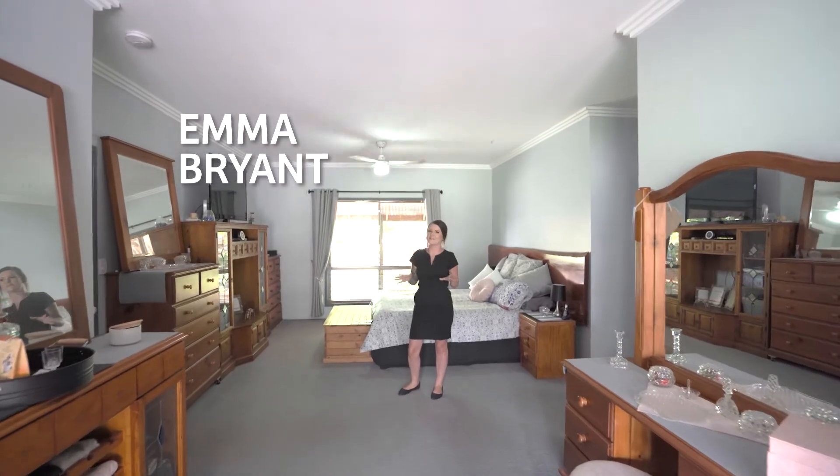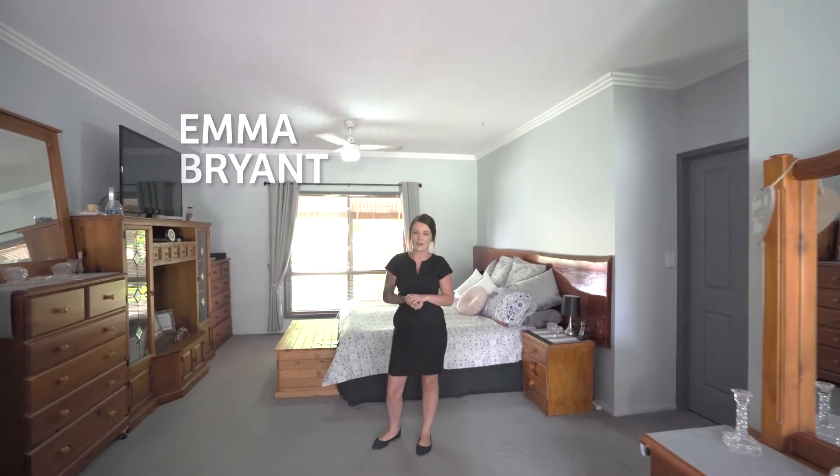Isn't this room absolutely spectacular? Here we are in the master. We have a huge en suite and a massive walk-in robe. This house also has three other bedrooms with a study.